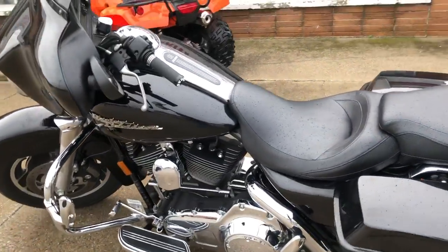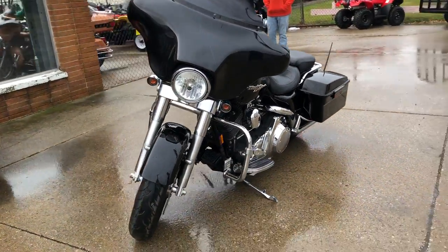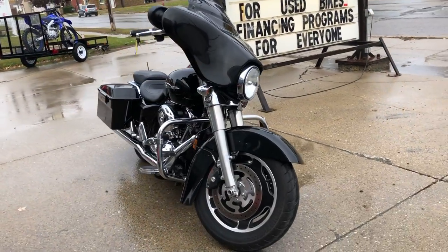This thing is ready to go. That's a 2008 Street Glide, just over 36,000 miles. You can own it for only $12,499. Give us a call, we'll get it done — 810-648-9500.